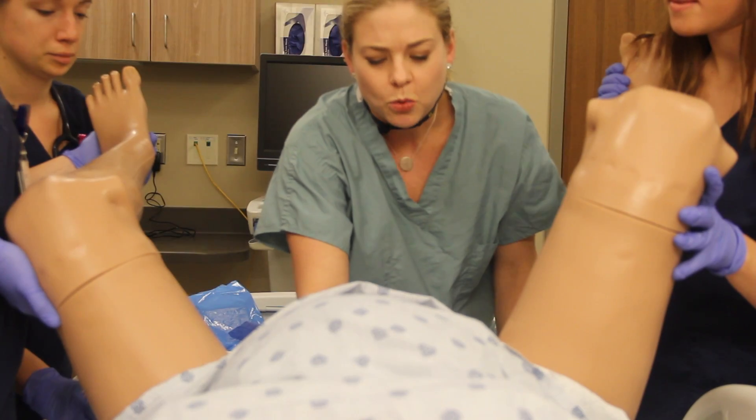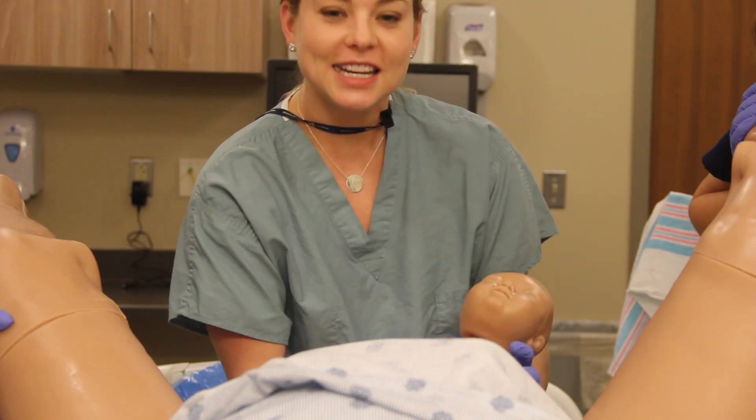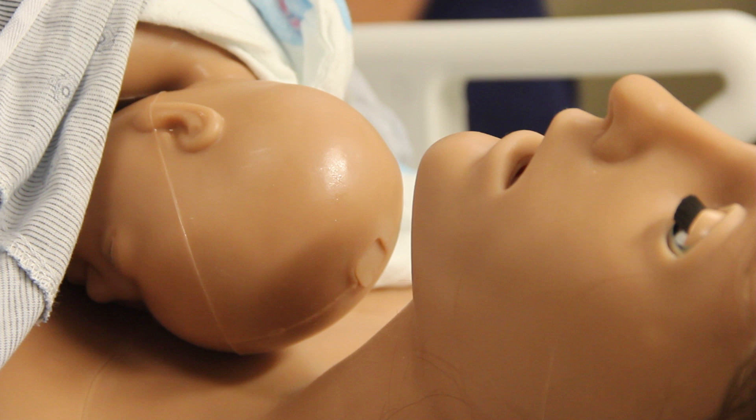One more, come on. One, two, three, four, five, come on. Eight. Okay, oh my gosh, you did it. Good job, here he is. Oh, he's beautiful. Oh my god, he's gorgeous. Good job, team.